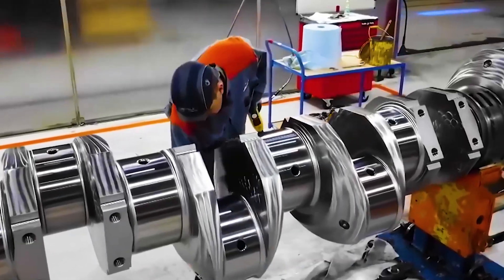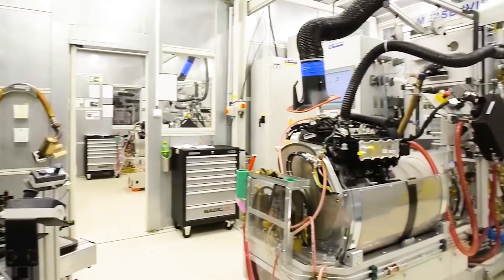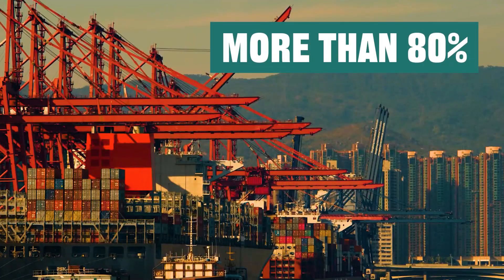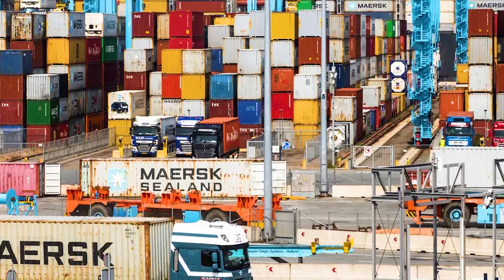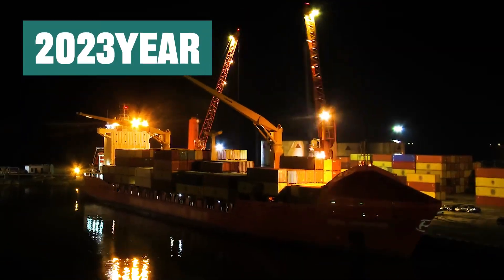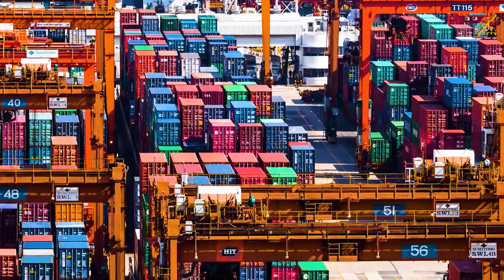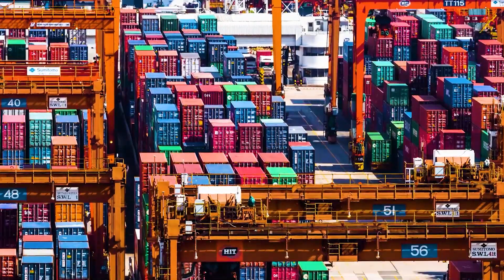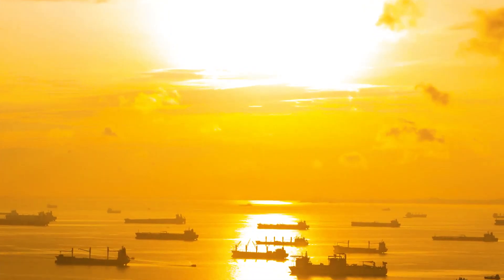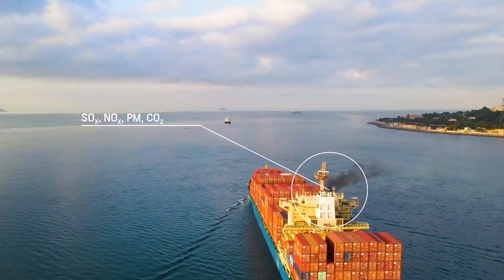What are the advantages of the world's largest dual-fuel engine developed in China? More than 80% of the world's trade goods are currently transported by sea, and the global seaborne transaction volume in 2023 reached an astonishing 13 billion tons. Although the maritime industry plays an important role in global trade, its large vessels and high fuel consumption also make it a major source of greenhouse gas emissions.